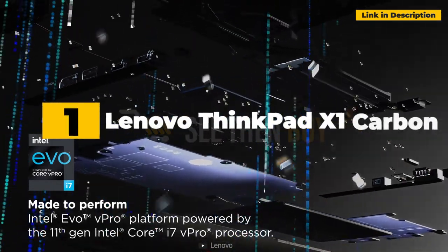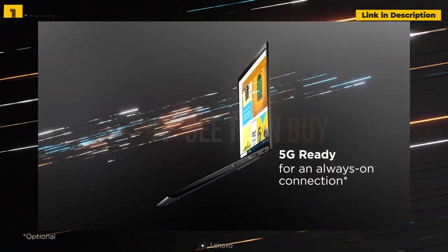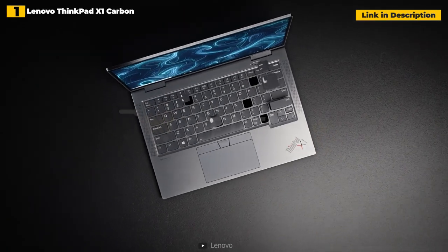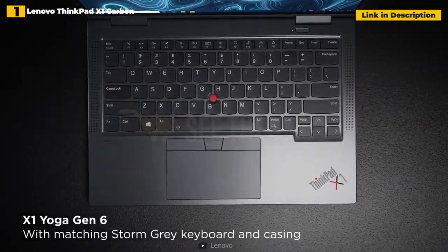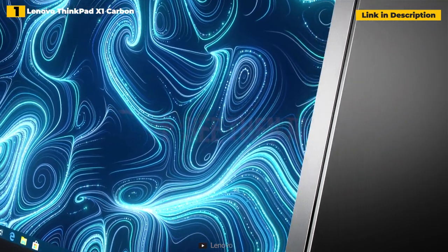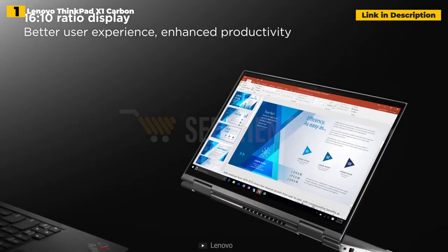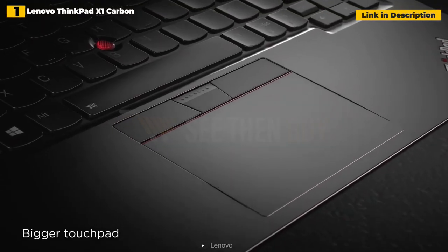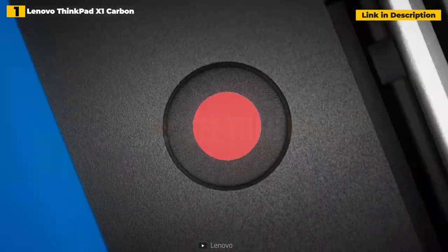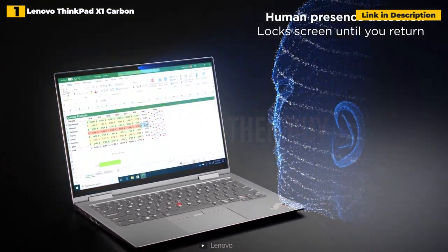1st place: Lenovo ThinkPad X1 Carbon Gen 9. Lenovo made some welcome adjustments to this 9th-generation version of its main business model. In addition to quick performance with 11th-gen Intel CPUs, you get incredible battery life, powerful quad speakers, a new 14-inch display with a 16:10 aspect ratio, and a plethora of connections — all housed in an unbelievably light 2.5-pound chassis. It's the X1 Carbon's typical ThinkPad attributes — a tough build, MIL-STD-810G strength, best-in-class keyboard, and stealthy black-and-red aesthetics — that propel it to brilliance.